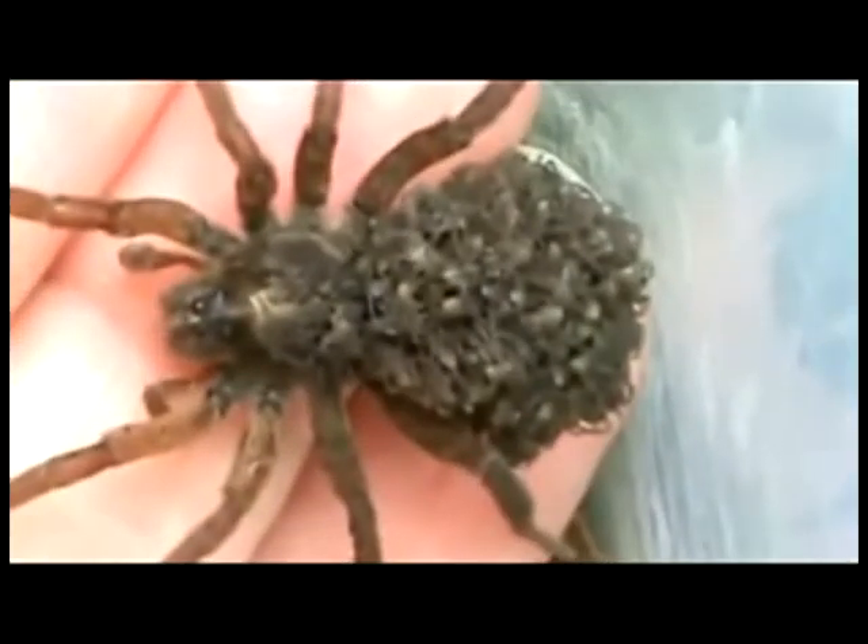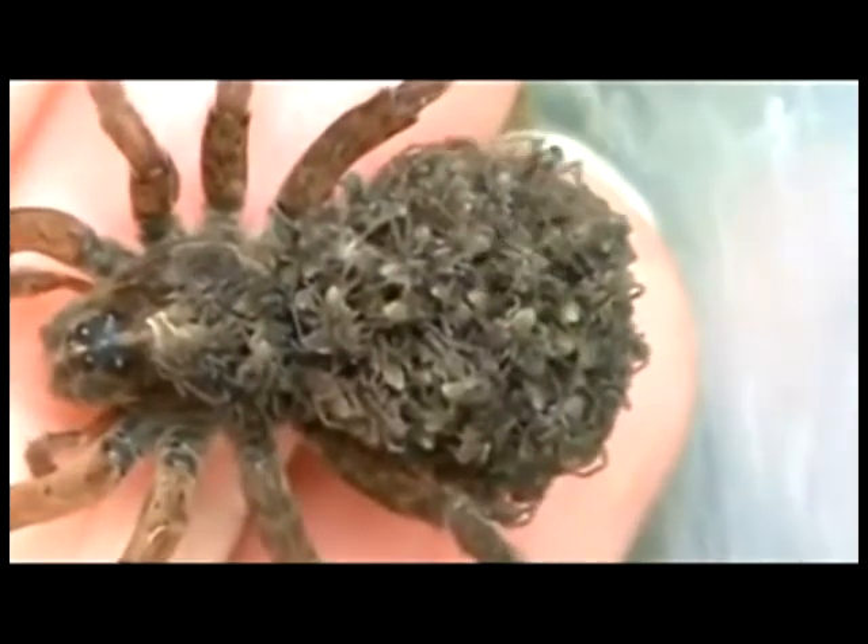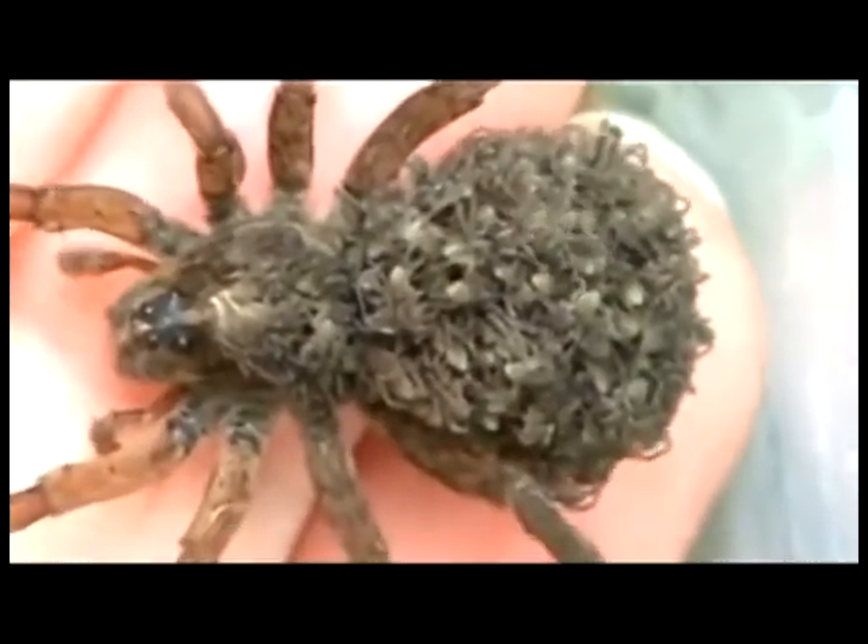The reproductive cycle of a wolf spider begins with the mating of the adult males and females. Attracted to the female scent markings left by her drag lines, the male comes to the female's burrow, where they perform a mating ritual involving the legs and palps. Mating occurs normally at night. When the egg sac is produced after mating, the female carries it around attached to her spinnerets until the eggs hatch.